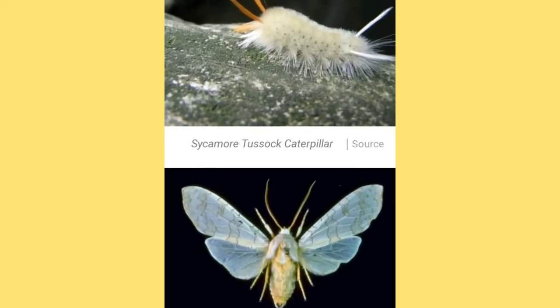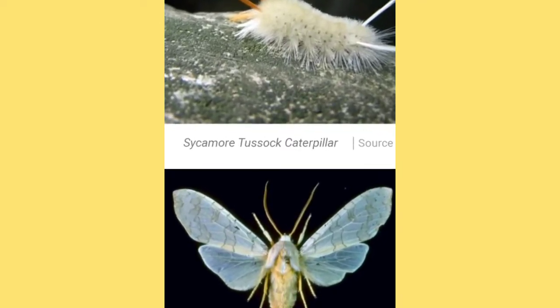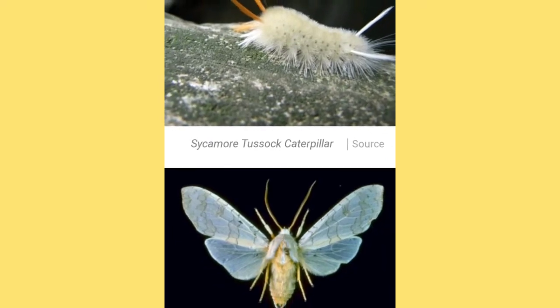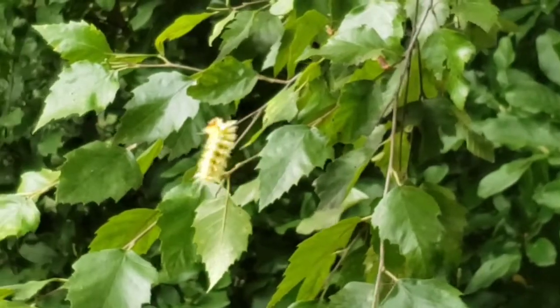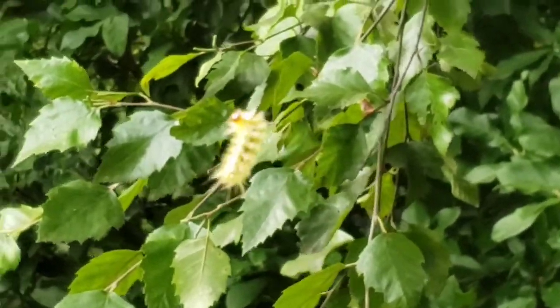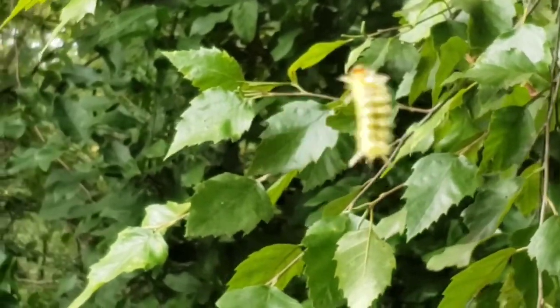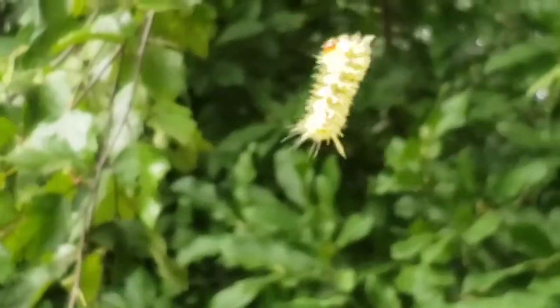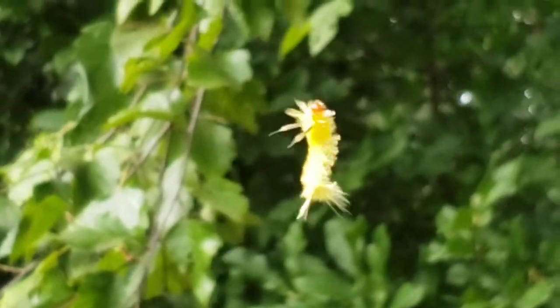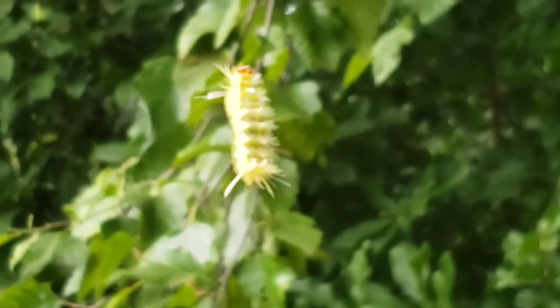The sycamore tussock caterpillar is found mostly in southeast Canada and the eastern United States, and you mostly find them crawling up and down tree trunks, looking for a place to make a cocoon. But you can raise one of these if you put it in a Tupperware bin with a folded paper towel — it's most likely to make a cocoon.